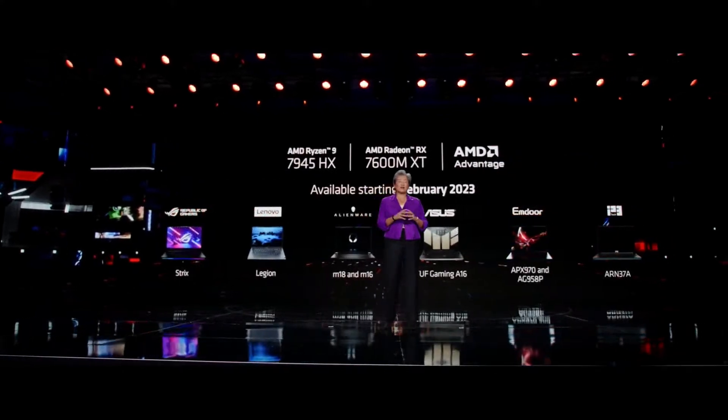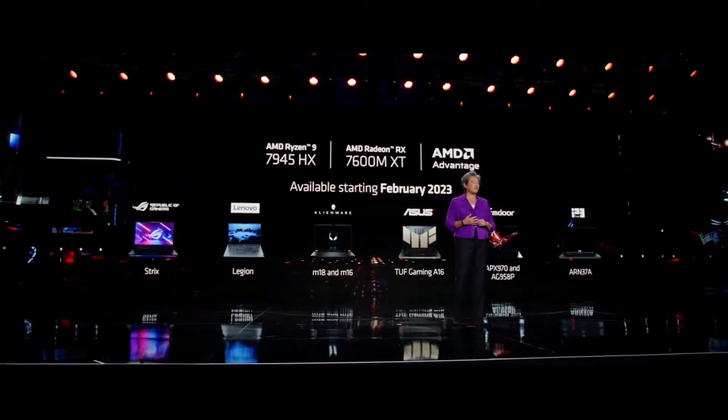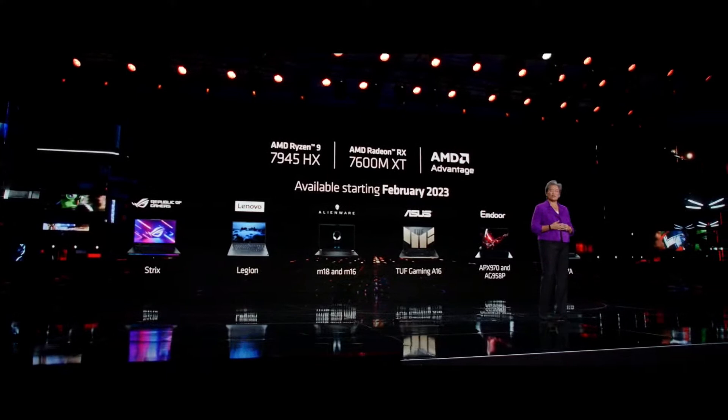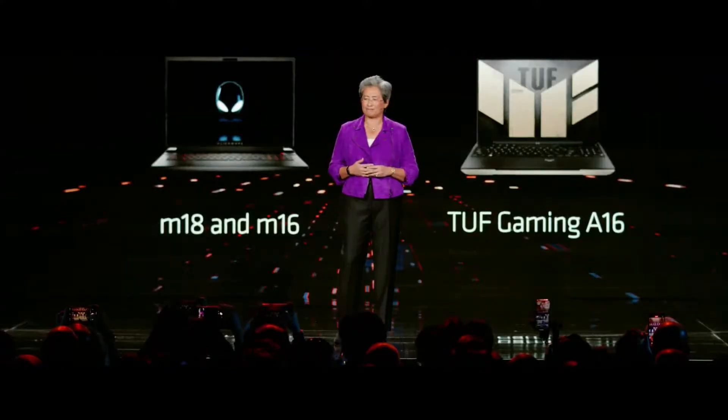You're going to see these in the market very soon. We'll have Ryzen 7945 and Radeon 7600M XT laptops starting in February, and you'll see even more gaming notebooks coming later this year, including some new AMD Advantage notebooks.